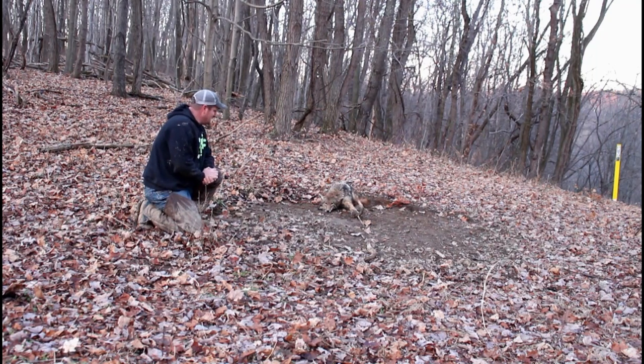I've caught a lot of coyotes, but this young dog here has blown this place up — it looks like a grenade went off in it.